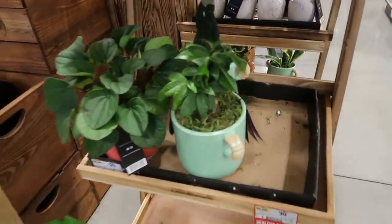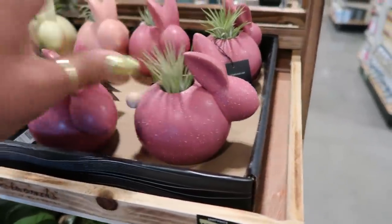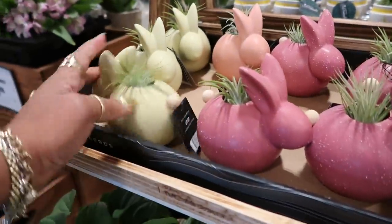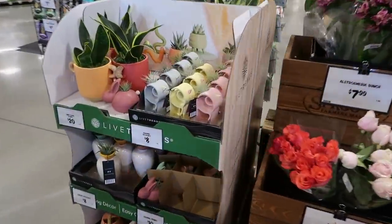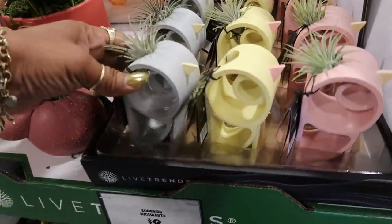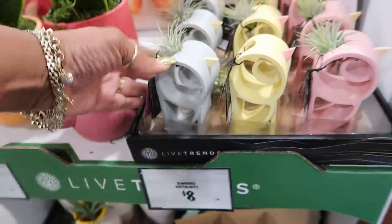Oh, these are cute — $20. You got the little bunnies up here for $10 with the succulent. Some flowers over here. Songbird succulent right here — that's cute, it looks like a little bird for $8.